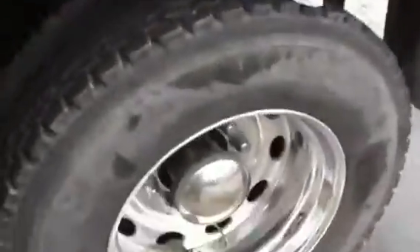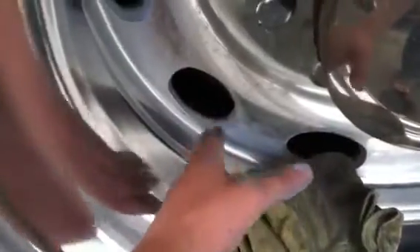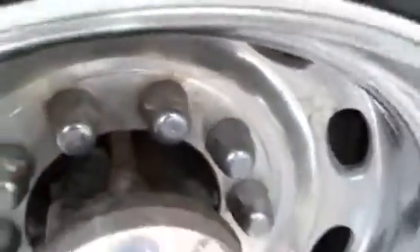Starting to work on this back rear wheel as you can see — it's a mirror shine right here. I'm starting on it in the back. There ain't really much there yet; it's all grimy and stuff.